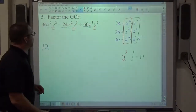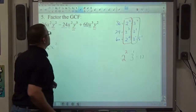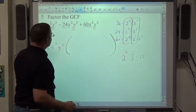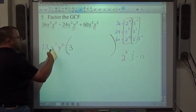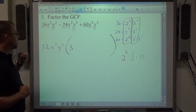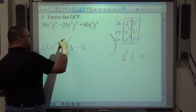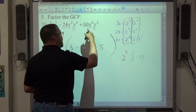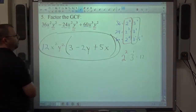For x: it appears in all three terms with powers 2, 2, and 3 — take the lowest, x². For y: powers are 2, 3, and 2 — take the lowest, y². So the GCF is 12x²y². Dividing each term: 36 ÷ 12 = 3, x² cancels, y² cancels, giving 3. Negative 24 ÷ 12 = negative 2, x² cancels, y³ ÷ y² = y. Positive 60 ÷ 12 = 5, x³ ÷ x² = x, y² cancels.